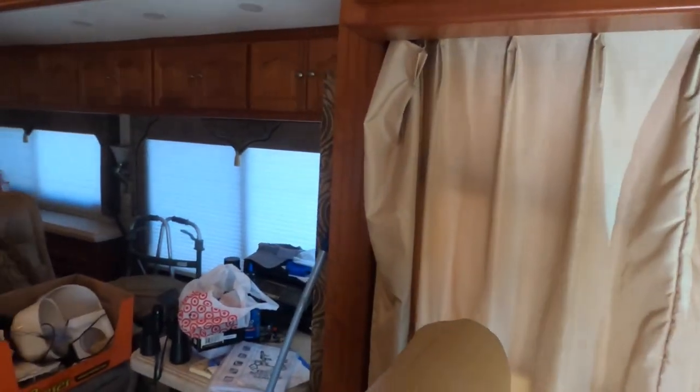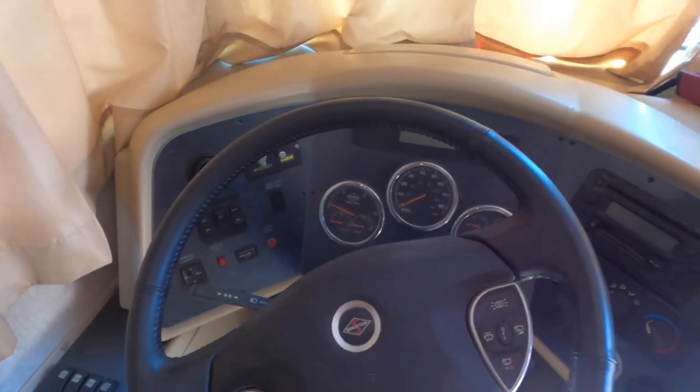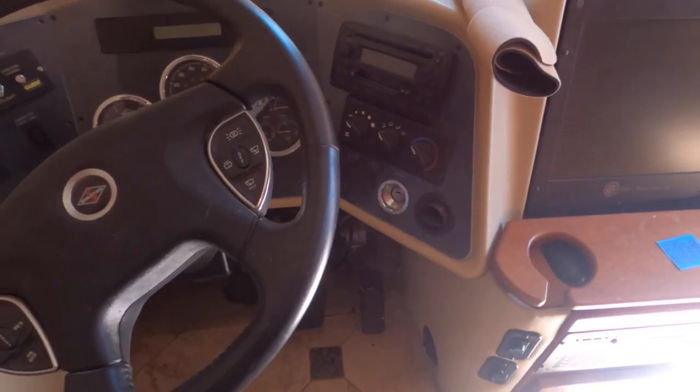Wow, it's big in here. Yeah, it has a washer and dryer all the way in the back, and it's pretty good. You need to take a picture of the dash, honey, so we can get the key made.